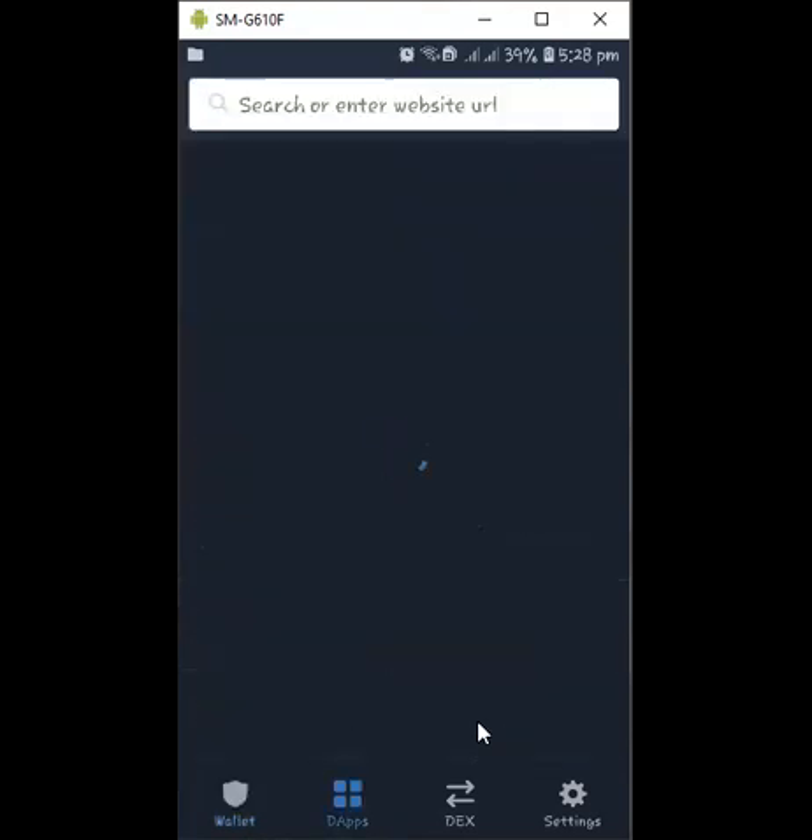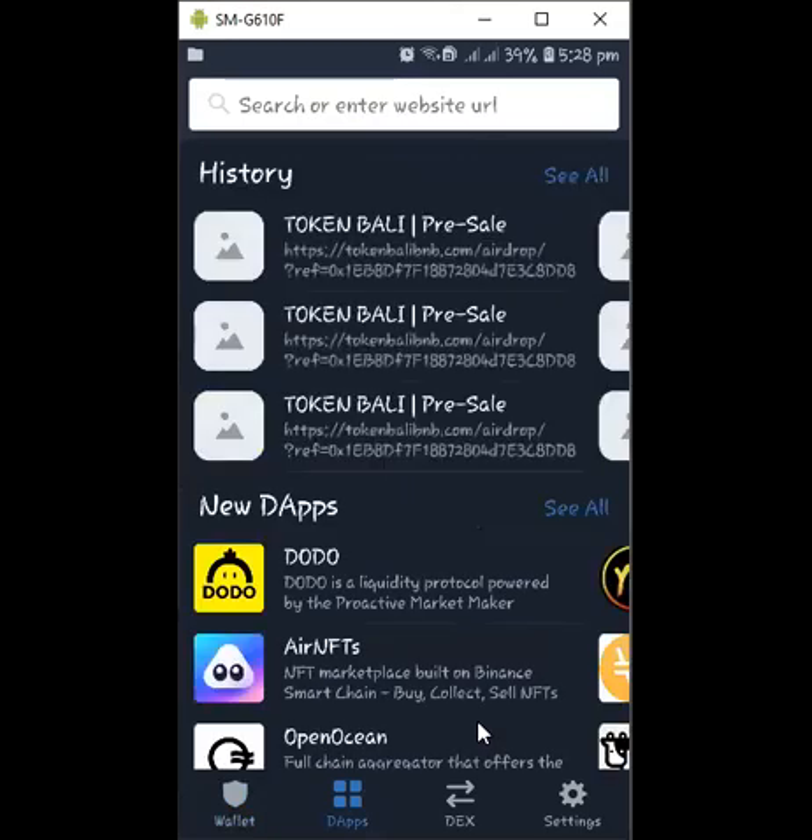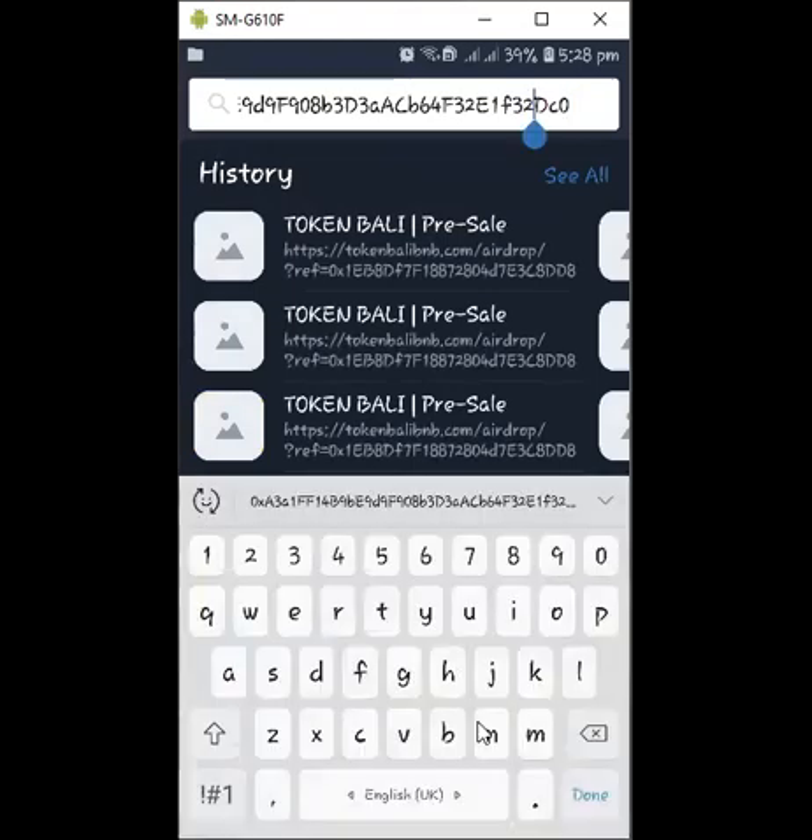You go to the DApp browser. I'll be dropping a link in the description panel of this video — just copy the link and paste it on your DApp browser. Once you paste it there, click and launch it. Don't forget to toggle the network here; if by default it's on Ethereum, click it and select Smart Chain. Let's wait for it to buffer.